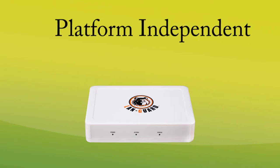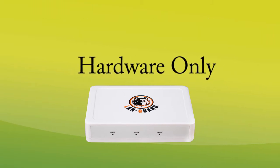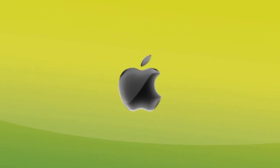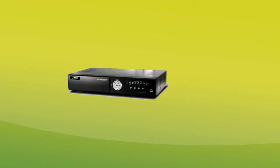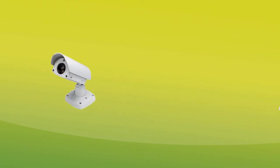Since the LandGuard is platform-independent and is a hardware-only solution, it can protect a number of devices including any computer running Windows, Mac, Unix, Linux, and all other internet-based equipment such as DVRs, smartphones, game consoles, and IP cameras from intruders.